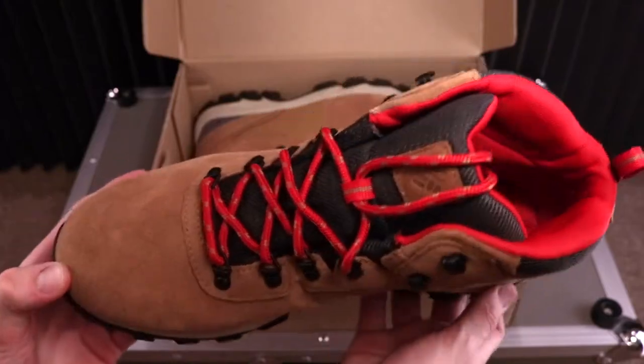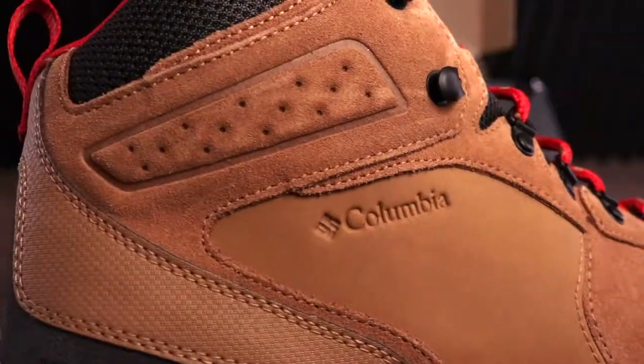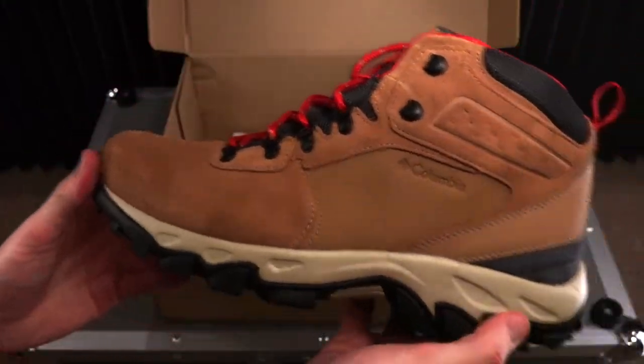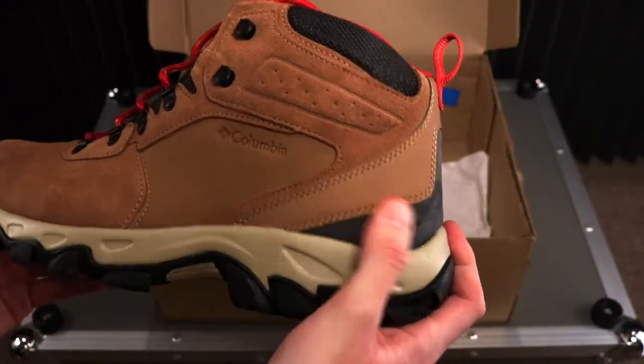This is not a paid promotion. I actually ordered the boots from Dick's Sporting Goods. They actually came in a day later — extremely fast shipping and I only paid for standard shipping.